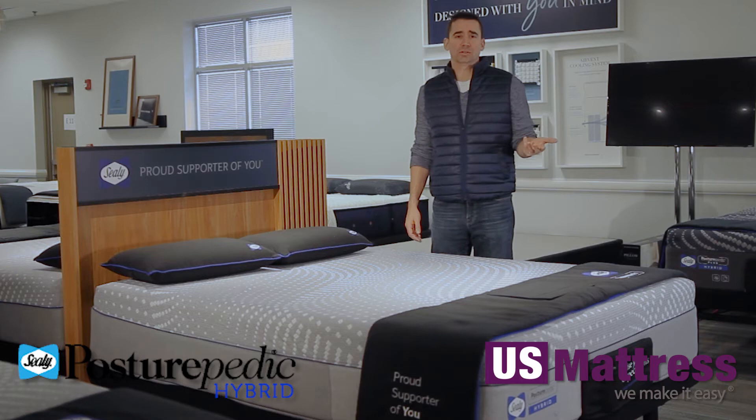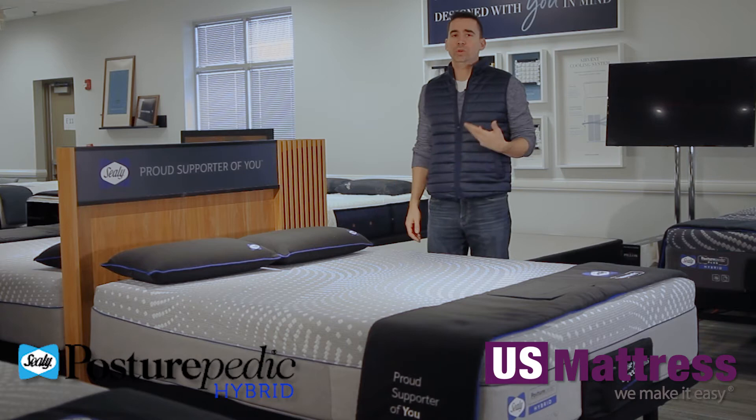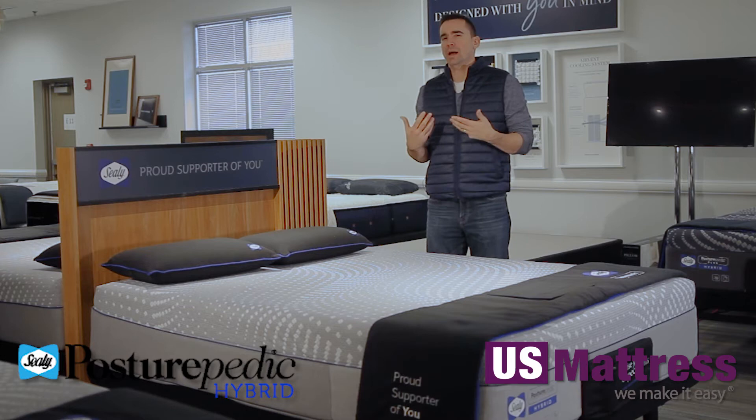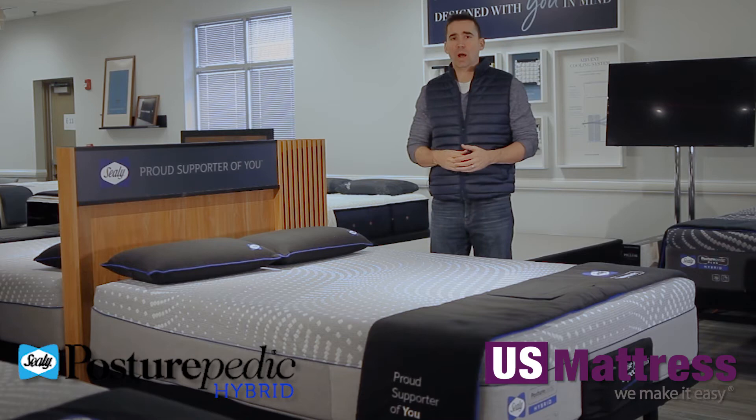Sealy added a couple of features to their quilt that I think are really nice. First is the chill treatment. Chill means that when you put your hand on the quilt, it feels cool to the touch and it works very well — so well, in fact, that you can feel it working even when you wear thick clothing like jeans. This is actually one of the step-up features that make the Lacey more expensive than the Patterson, which is further down the collection.